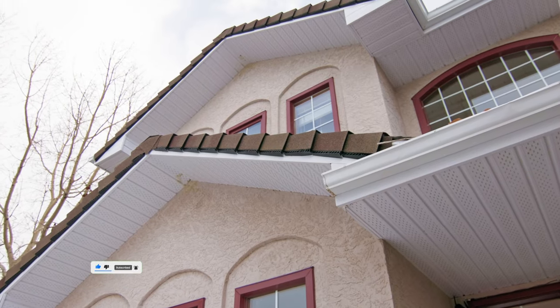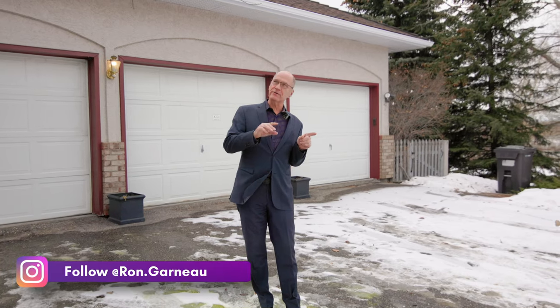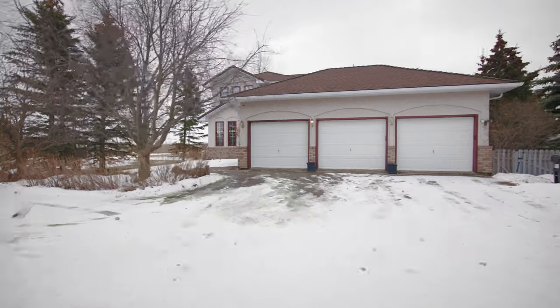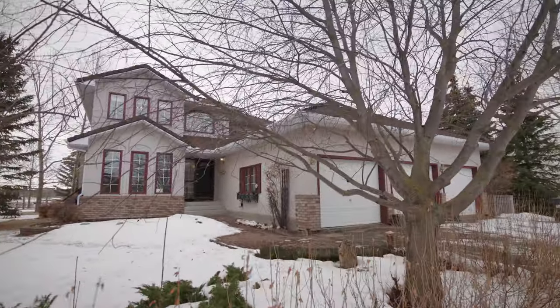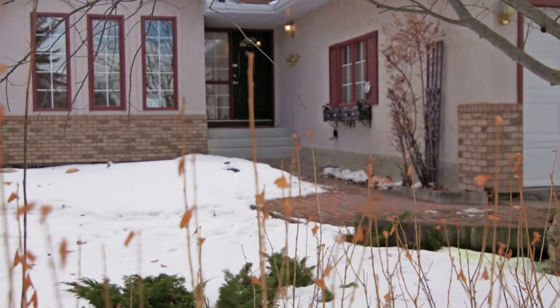The very first thing you notice when you're driving into the property is how private this is. Right now it's winter so you'll see some of the trees, but in the summer it's going to be very lush. Coming down the nice private driveway — triple garage, extra parking here for another three, RV parking, extra parking on the side — so you have no shortage of parking.